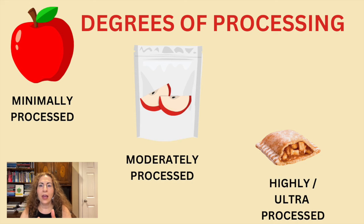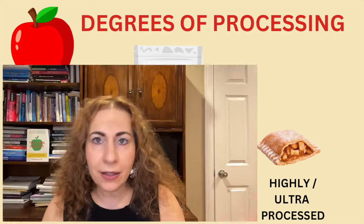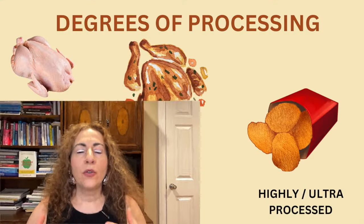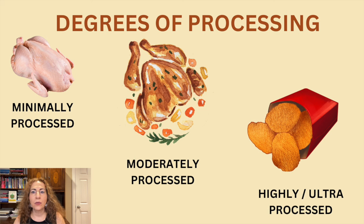To illustrate the continuum of processing, here is how different foods change. Take apples: a whole apple is minimally processed, sliced pre-packaged apple is moderately processed, and apple-flavored food snacks are highly or ultra-processed. For potatoes: a fresh potato is minimally processed, frozen fries with salt and oil are moderately processed, and potato chips with preservatives and artificial flavors are highly processed. For a protein source like chicken: fresh raw chicken breast is minimally processed, rotisserie chicken is moderately processed, and chicken nuggets with fillers and breading are highly processed, ultra-processed food.